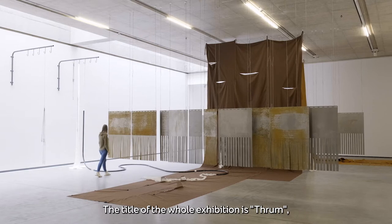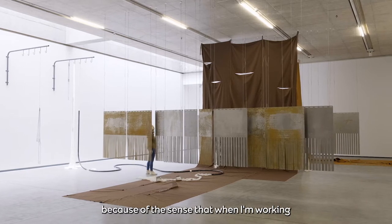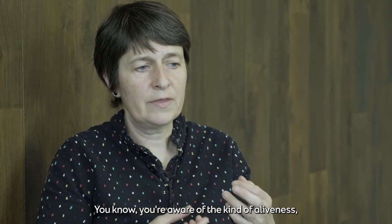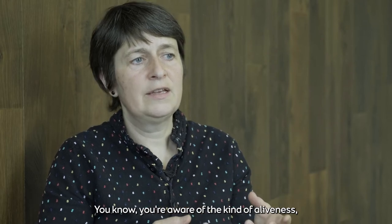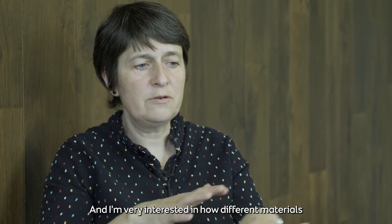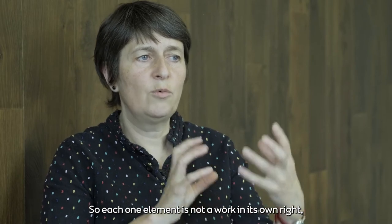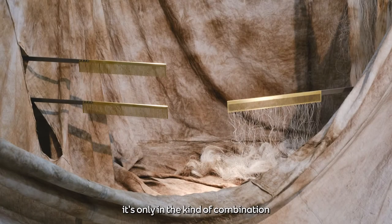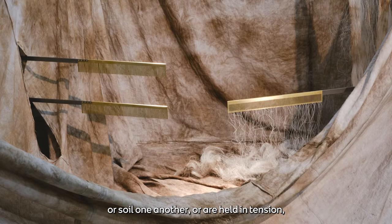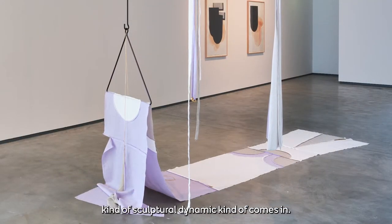The title of the whole exhibition is Thrum, and I was interested in that word because when I'm working with material I don't think of it as inert — you're aware of its aliveness, its active properties. I'm very interested in how different materials affect one another and coincide, so each element is not a work in its own right; it's only in the combination of these different elements and the way they play off one another, threaten one another, soil one another, or are held in tension that the sculptural dynamic comes in.